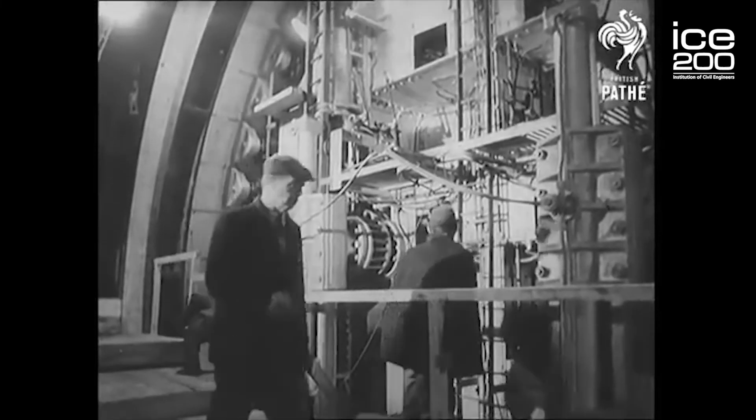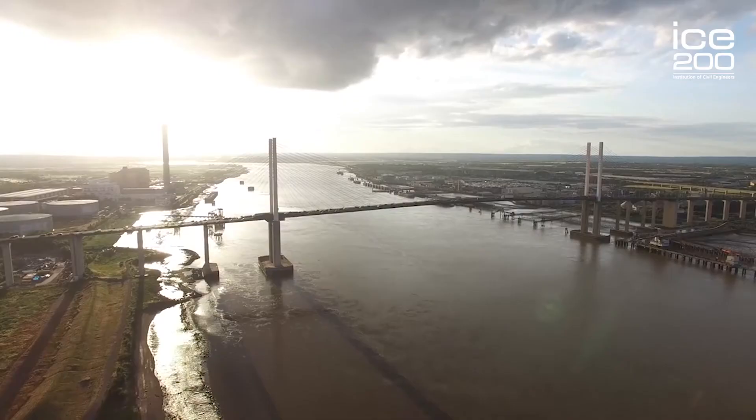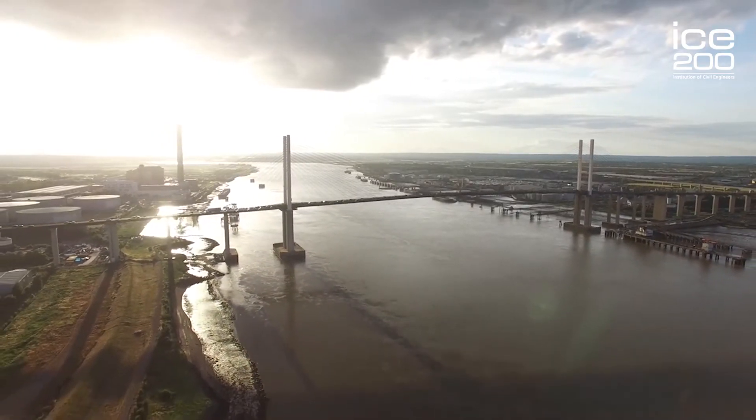Many people over many years worked hard to produce what we have today — an important crossing point of the River Thames. All three elements that create the Dartford crossing are a testament to the fortitude, tenacity, and professional skills of the civil engineers employed at the time. Britain was built on engineering prowess, and we hope that the legacy left by these people will inspire young people to become civil engineers for future projects, following in the footsteps of the likes of Brunel.